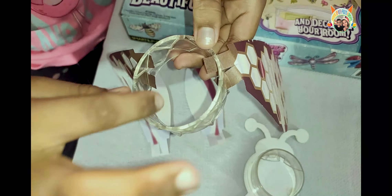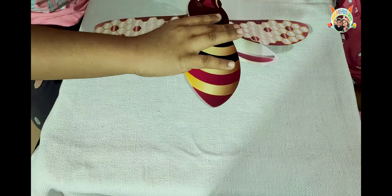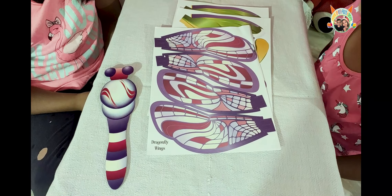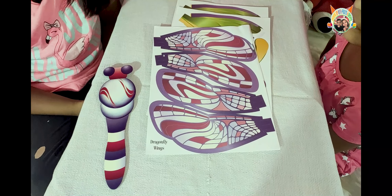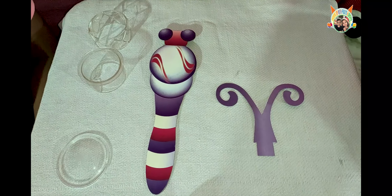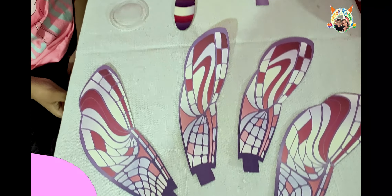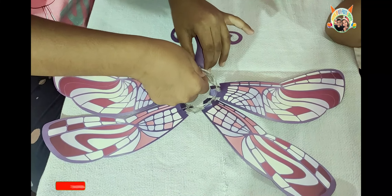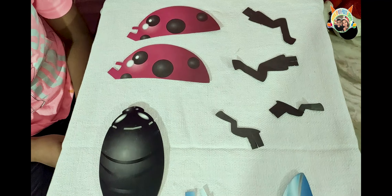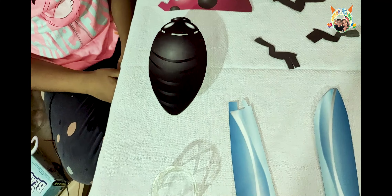Teacher, can I pick a bee first? Yes! Teacher, let's check out the bee wings. Open this and fix it here like this. Now in this circle there are gaps. In this circle we need to insert these wings like this. See, wings are ready.